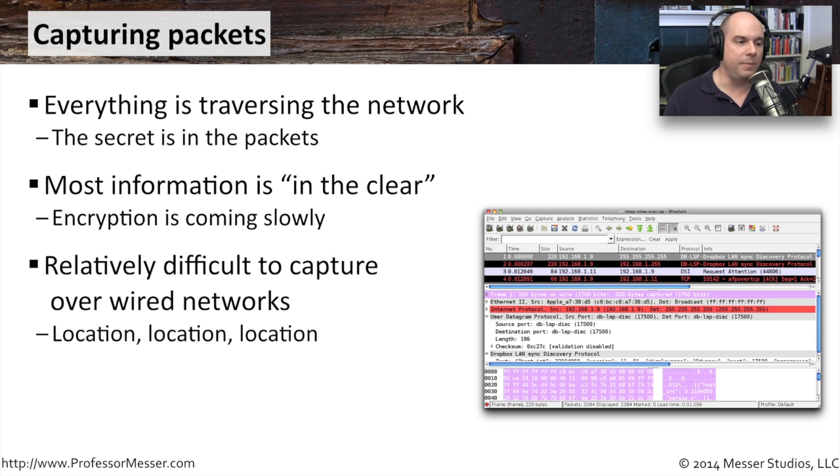If you're on a wired network, it becomes a little bit more difficult to capture. You have to be in a physical place, tap into the network, and have exactly the right location. On a wireless network, however, it's wide open — you can do a lot to see what's happening.